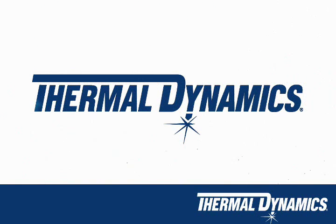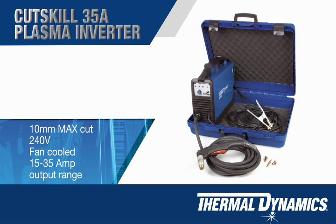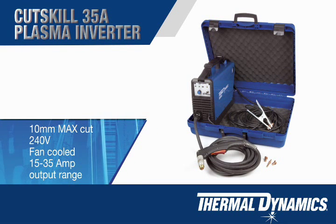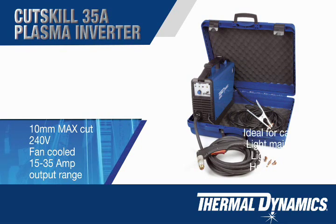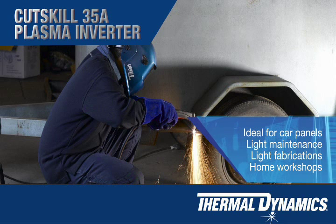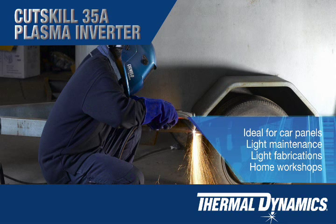There are two tiers of Thermal Dynamics product. The skill range is tailored toward the light to medium fabricator, tradesman, contractor and serious DIY hobbyist, providing a quality, value for money product with more basic functionality and ease of use.